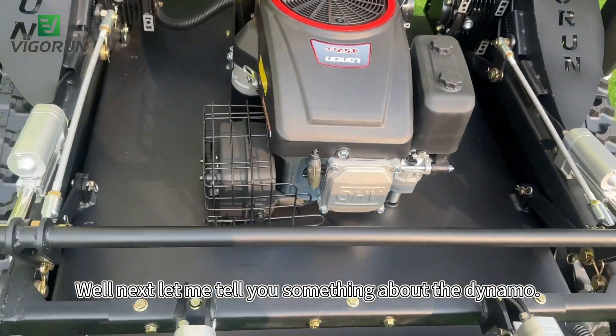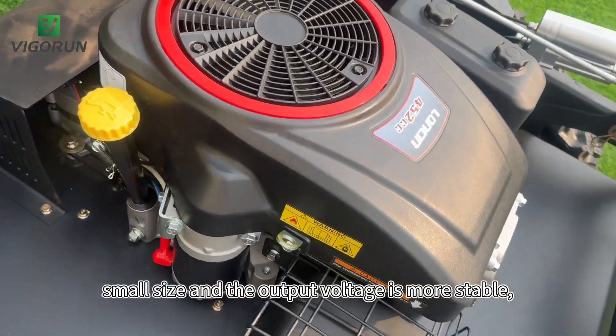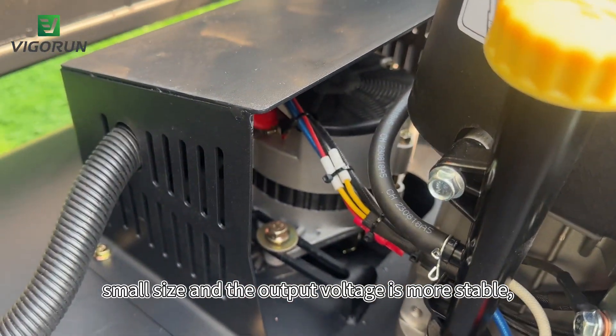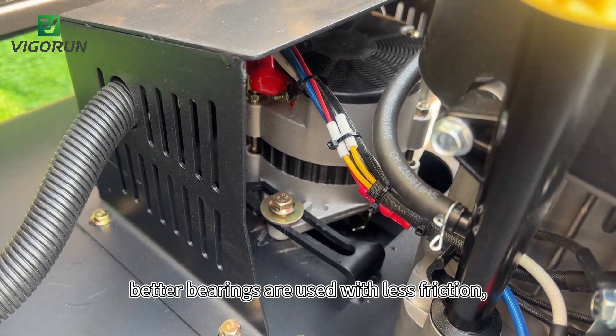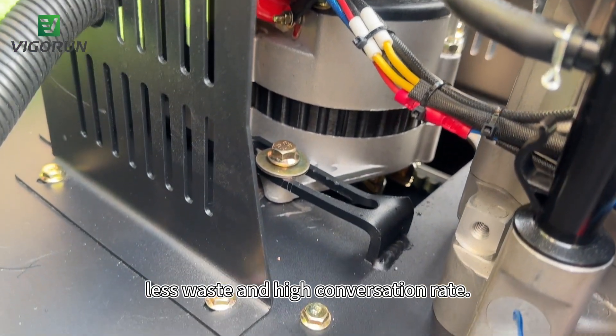Let me tell you something about the dynamo. It has a long service life, small size, and the output voltage is more stable. Better bearings are used with less friction, less waste, and a high compression rate.